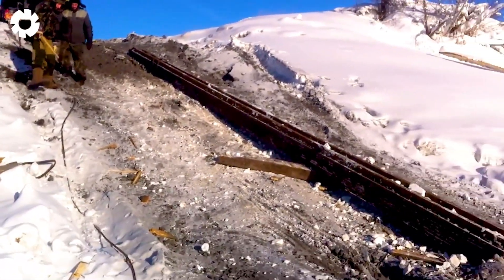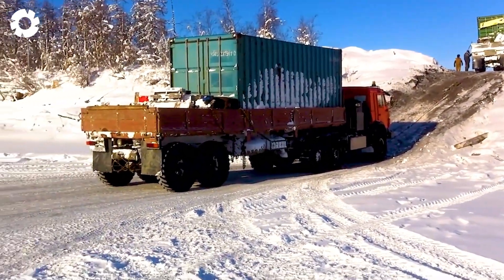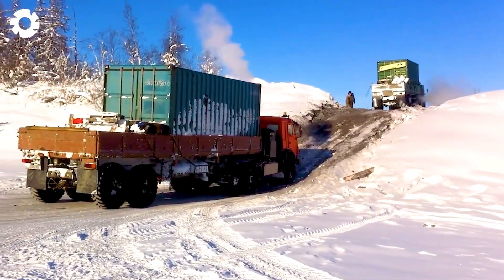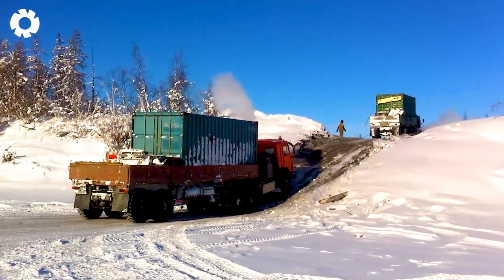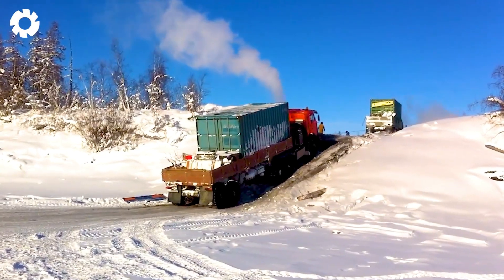In the biting cold of winter, powerful machines rise to battle nature. The truck engines and specialized machinery start up relentlessly, overcoming thick snow and freezing temperatures, delivering excellent performance thanks to mechanical strength and advanced technology.